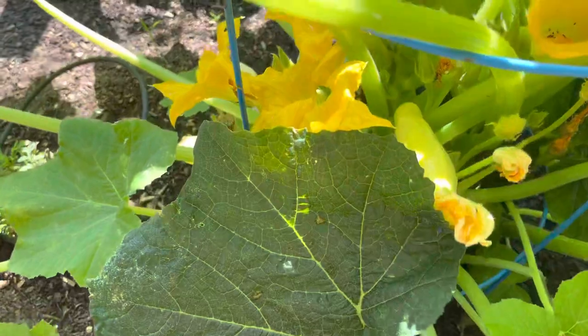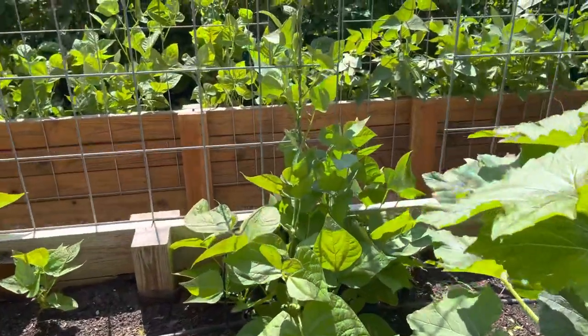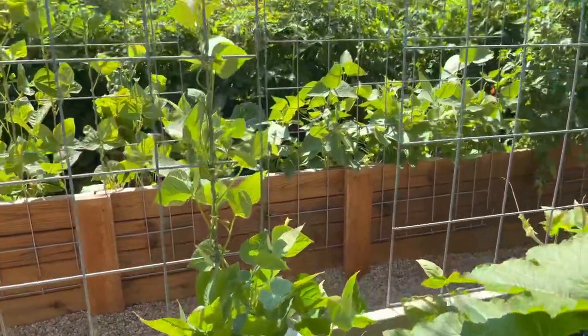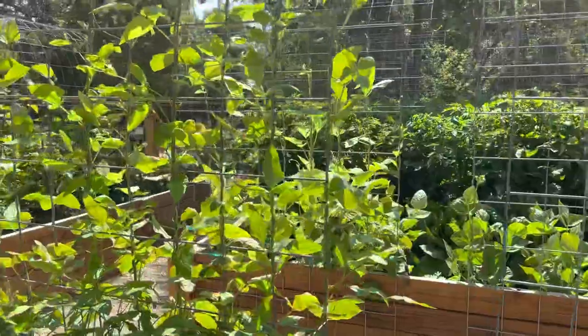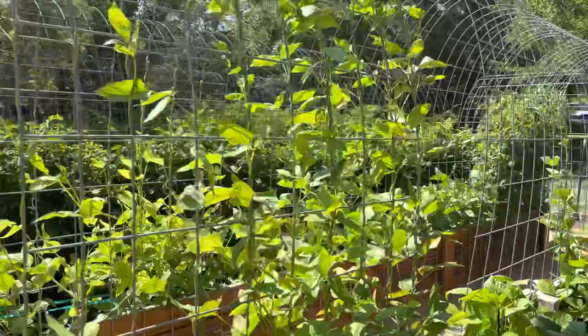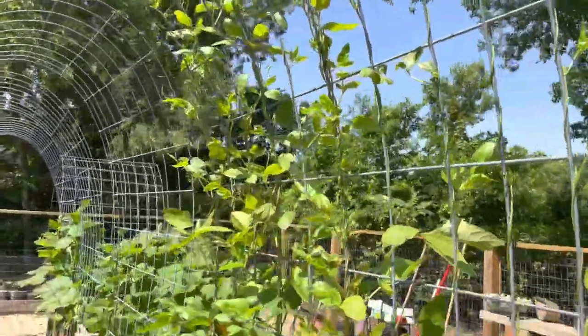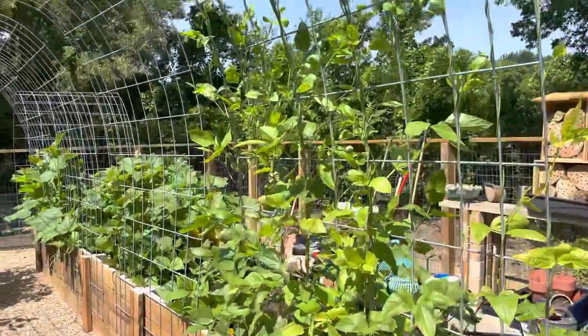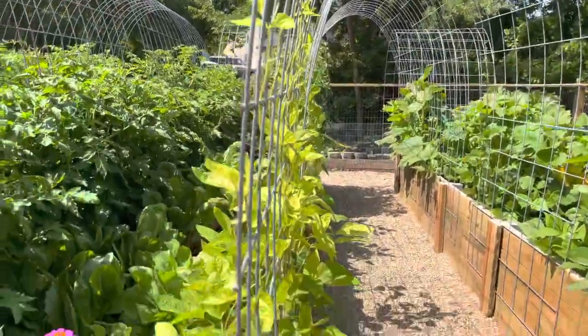We've got yellow squash, and then these are lima beans over here, these are regular beans, and look at the asparagus beans going up this arch — that just makes my heart sing. That's exactly what I was hoping for, it looks so pretty. I can't wait for it to meet at the top.